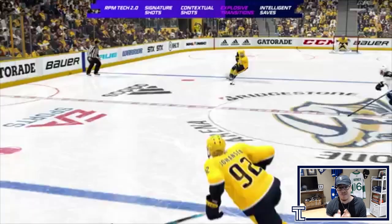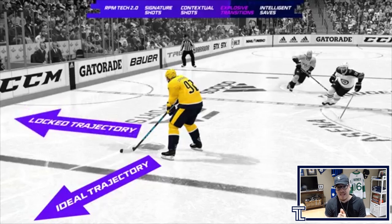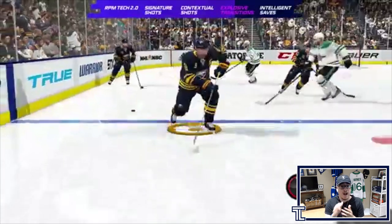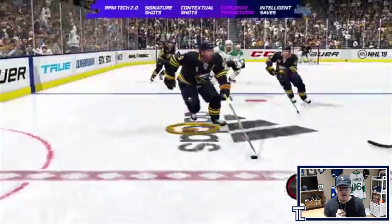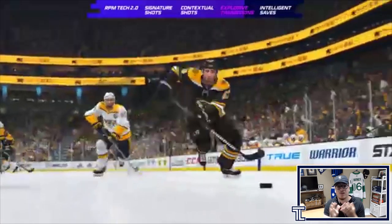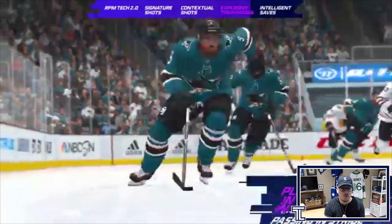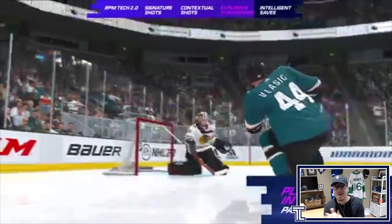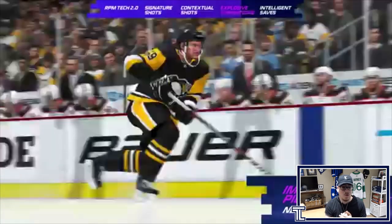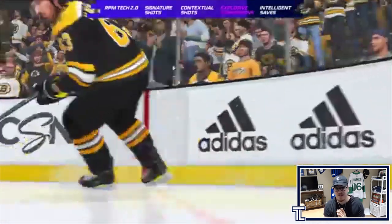They show gameplay from NHL 19 where a player getting a pass would kind of lock up, stop, and then start skating again, making the gameplay slower and making it easier for your opponent to read where you're going and take the puck. In NHL 20, with explosive transitions, your player will anticipate the turn, take the puck in stride, and retain speed while receiving a pass. This will make gameplay faster, smoother, cleaner, and more realistic — it looks so much better than NHL 19.